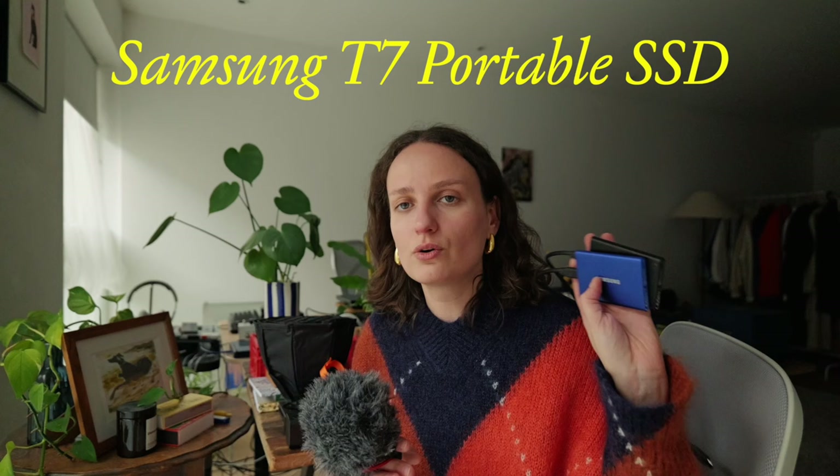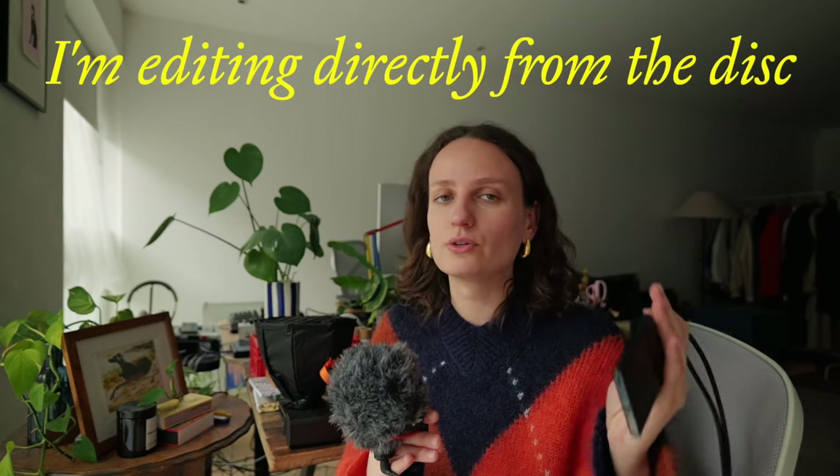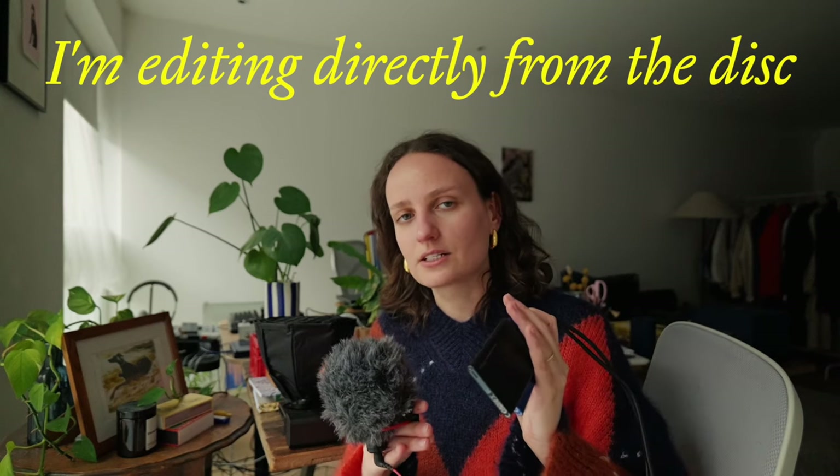For storing all my footage I use Samsung drives. I edit directly from them — they're not cheap compared to other drives, but they are incredibly compact and lightweight. I have two of them, I can bring them anywhere, and I can edit directly from the footage stored on them. I place the footage into Final Cut and edit from the hard drive rather than storing everything inside Final Cut, because the files become really, really large.